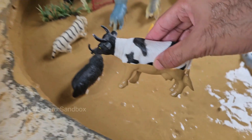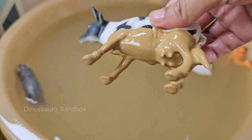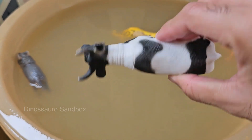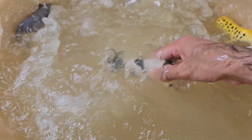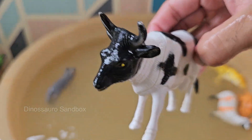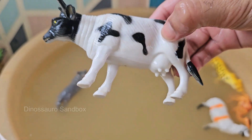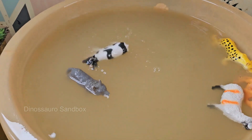Cows have a unique four-chambered stomach that helps digest tough plant material like grass. Cows are pregnant for about nine months — usually one calf is born, which can stand and walk within an hour. Cows can find their way home over long distances using the Earth's magnetic field.